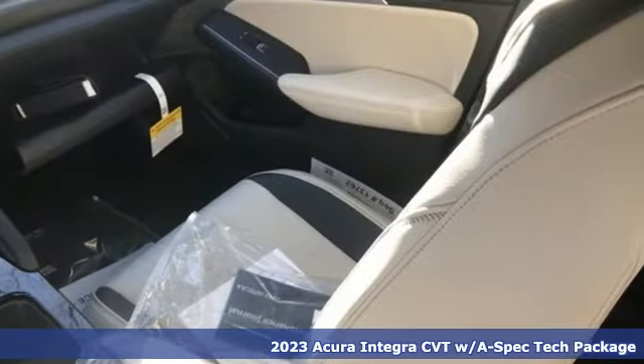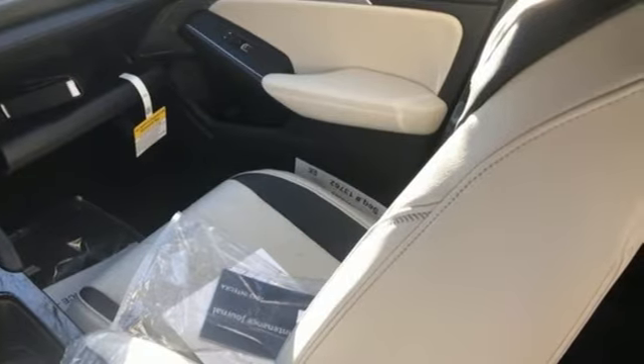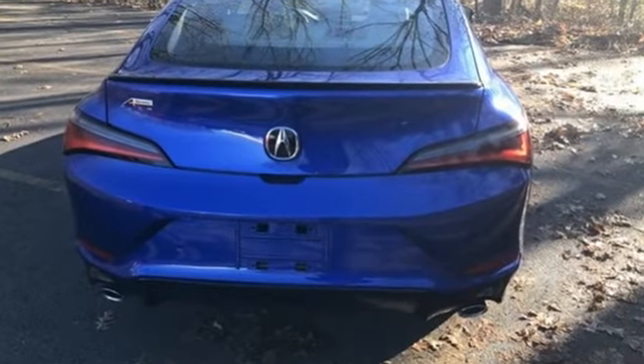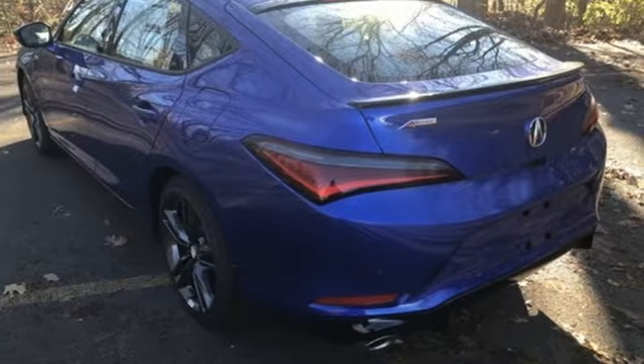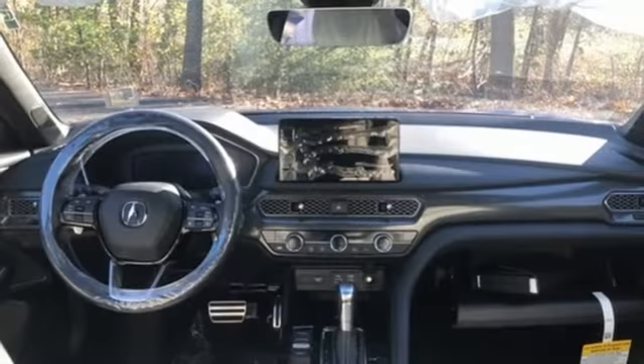It comes with great features you'll love: auto-dimming rear view mirror, Wi-Fi hotspot, dual zone climate control, streaming audio, continuously variable automatic transmission, and front heated bucket seats.